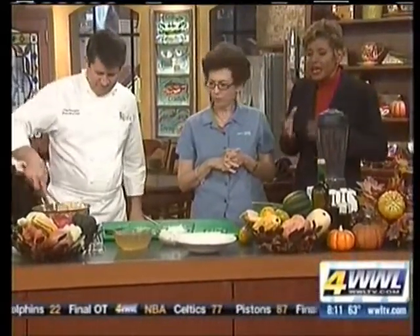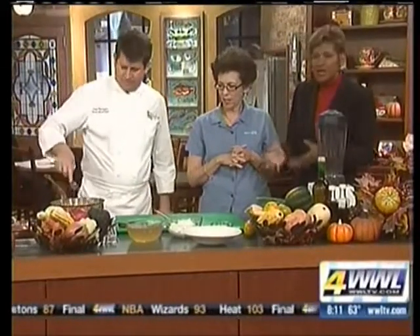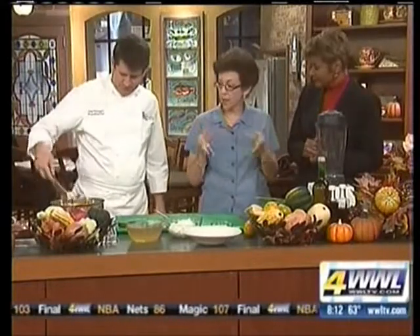Kim, why should we care about eating heart healthy at Thanksgiving time? During the holidays you think this is a time where you can just let your guard down and eat what you want. Well, now is the time that we've learned how to take all these different ingredients and put them together to taste very heart healthy — for heart disease, diabetes. And heart disease is the number one killer here in Louisiana, so this is something we need to be concerned about.